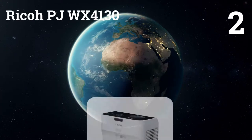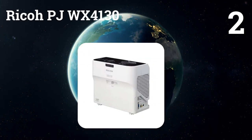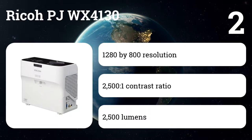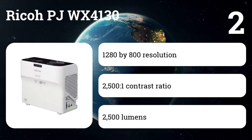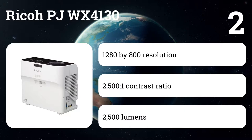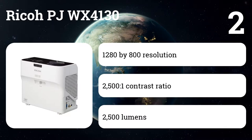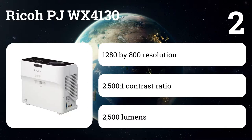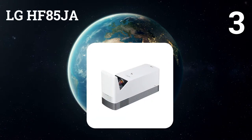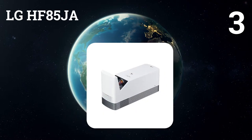Number two: Ricoh PJ WX 4130. The projector produces 2500 lumens, so it is still capable of producing a quality picture when some ambient light is in the room, although generally we like the lumens to be at least 3000 for playing during the day with the blinds up. One of the benefits of this ultra short throw projector is you only need to have it about four feet from the projection surface, which is good when you don't have much space to work with.